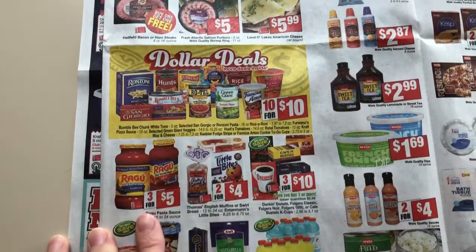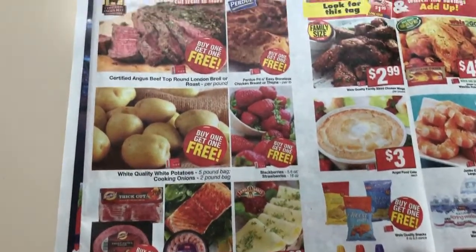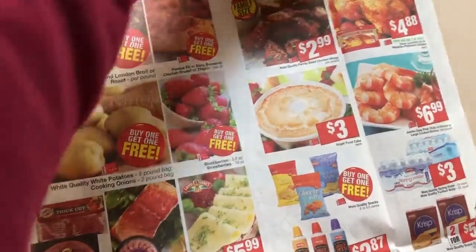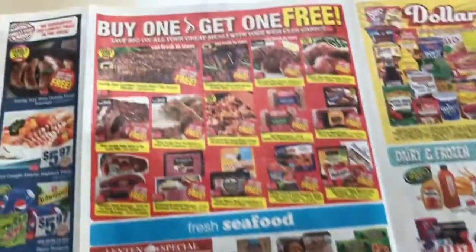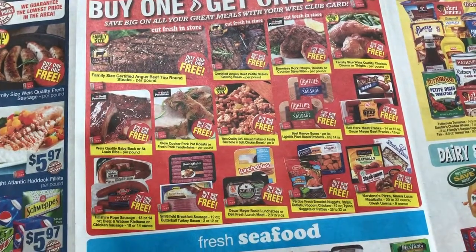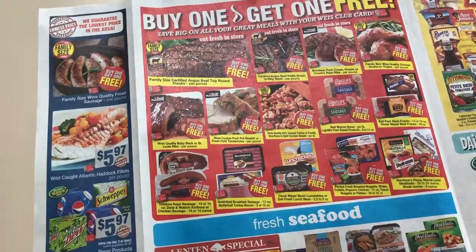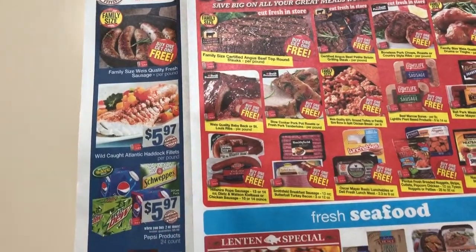Three for five. I think we have a Ragu rebate, but I'm not for sure. So buy one, get one frees — we see a lot of the same items that are buy one, get one free very frequently. Weis is a lot of times more expensive than Giant, and they have the same BOGOs, so a lot of times I pick up those BOGOs at Giant.